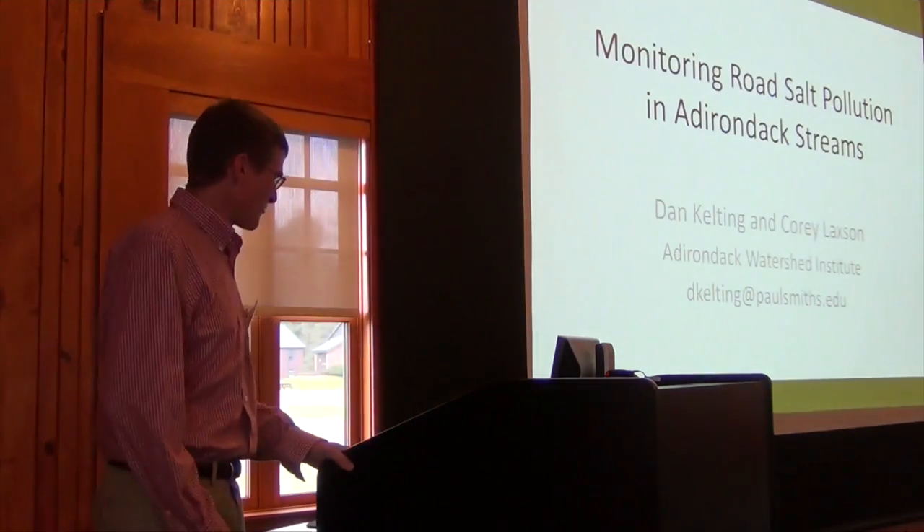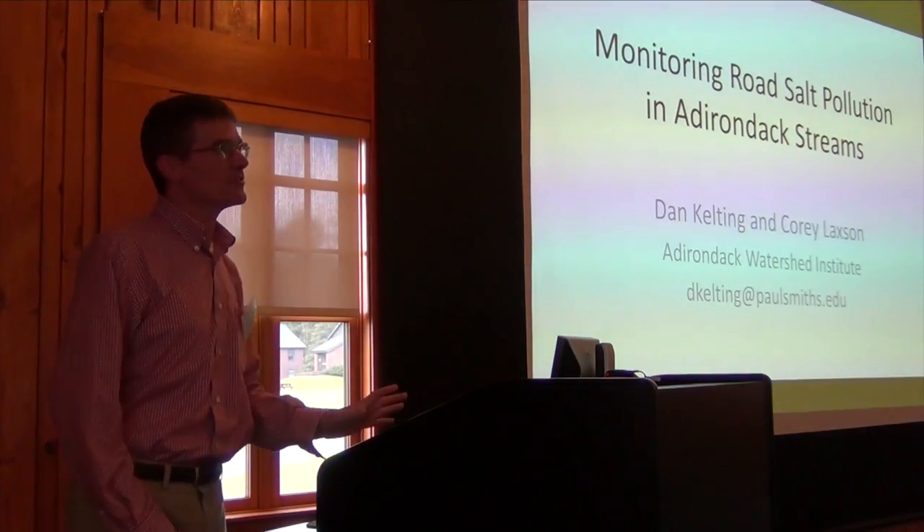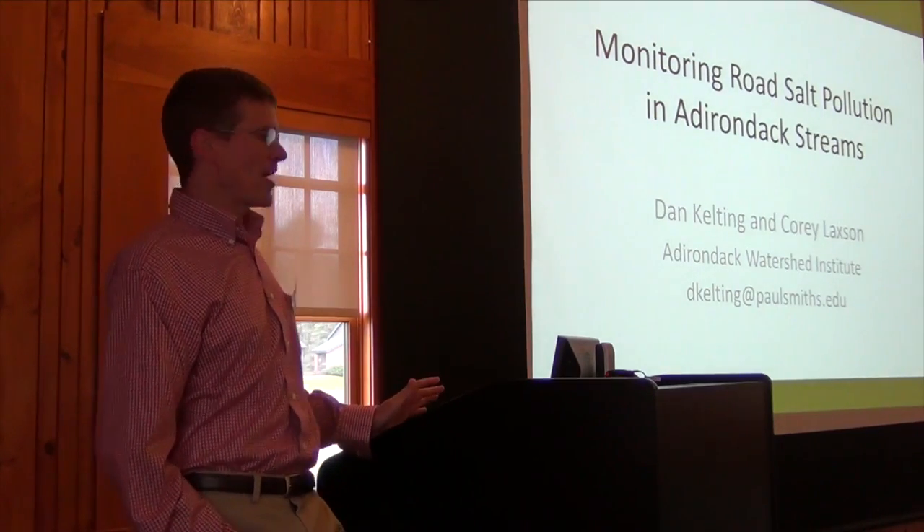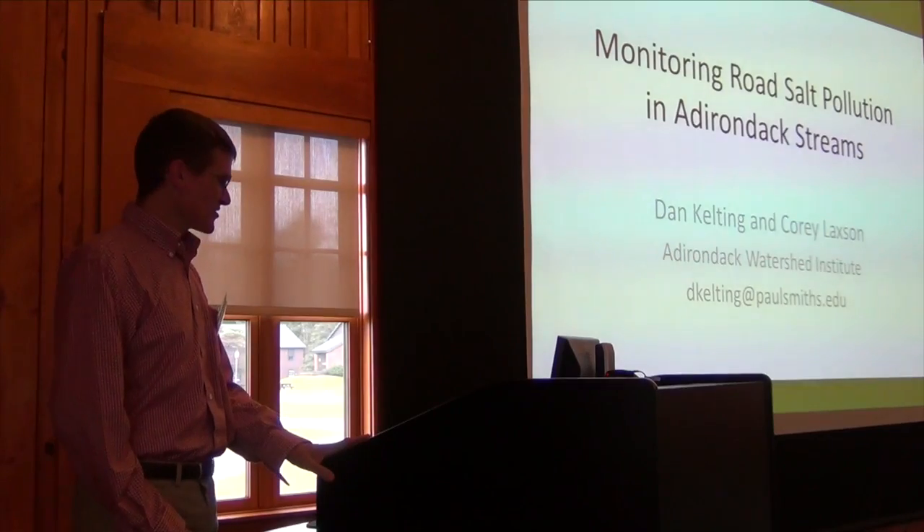I'm going to talk about this project that we started two years ago, which is focused on monitoring road salt pollution in Adirondack streams.